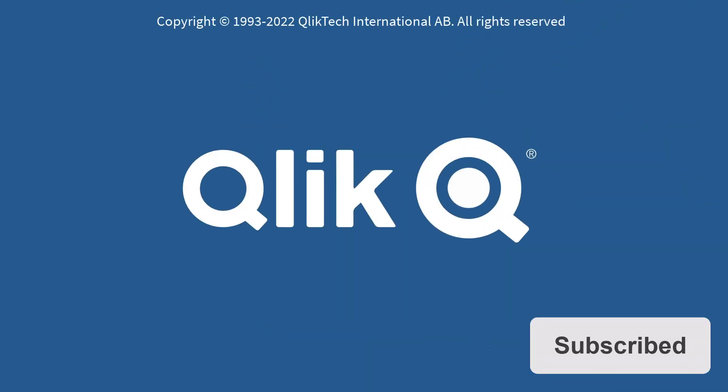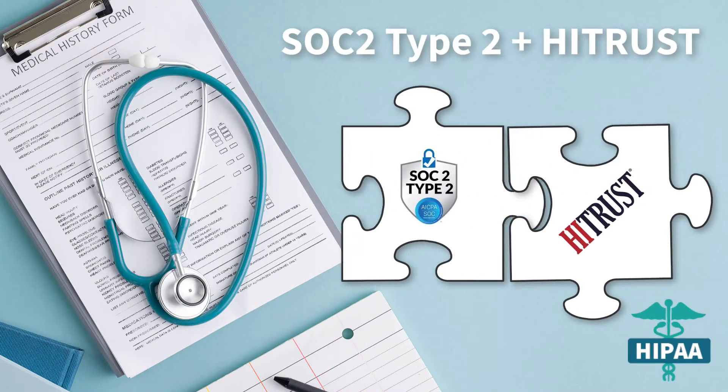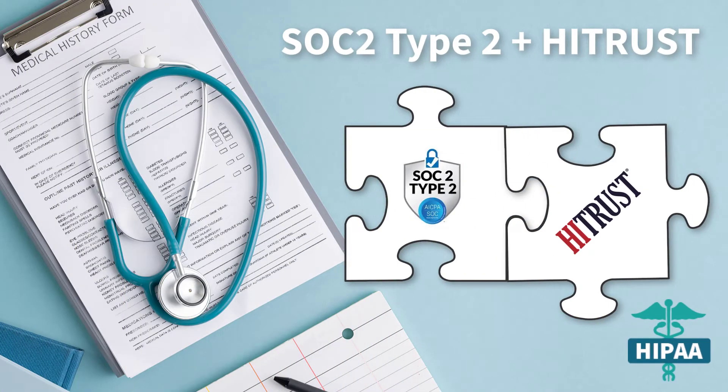Hey guys, this is Mike Tirallo with Qlik and welcome to SaaS in 60. I am pleased to announce that Qlik is now equipped to help customers meet their HIPAA regulatory requirements.